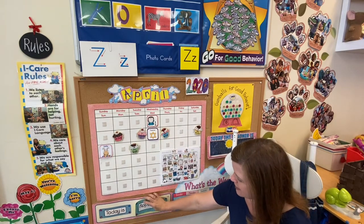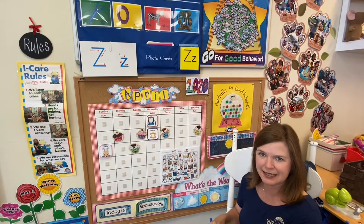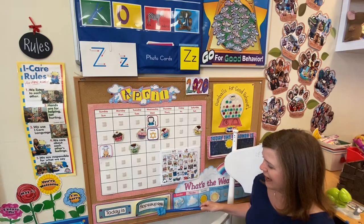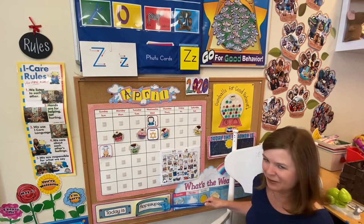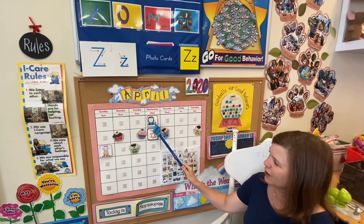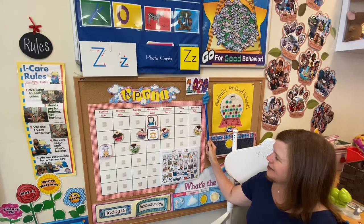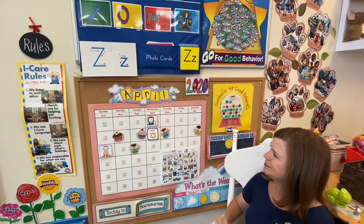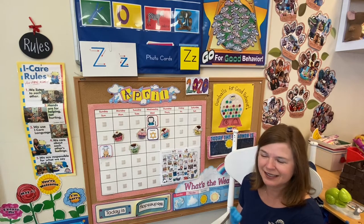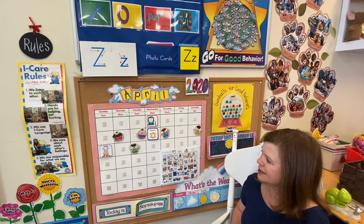Let's hang this down here and read the complete sentence. And as we look at the month ahead...